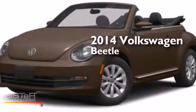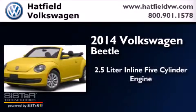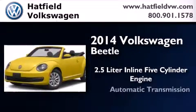This is a brand new 2014 Volkswagen Beetle. It has a 2.5 liter 5-cylinder engine and an automatic transmission.